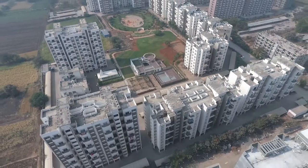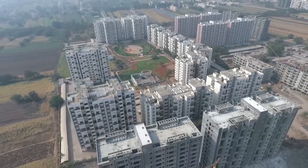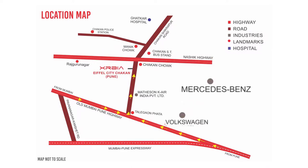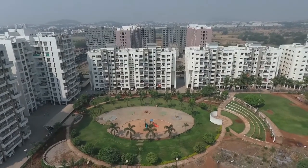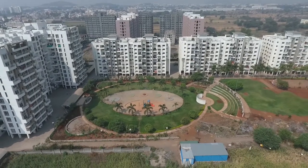The strategically located Golden Corridor allows for well-planned infrastructure. The Chakan ST stand is at a distance of 2 kilometers. Volkswagen and Mercedes-Benz plants are located at 6 and 7 kilometers only. Chakan has been listed as one of the top potential investment destinations in India by the real estate service company Cushman and Wakefield.